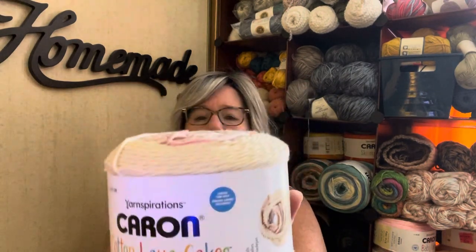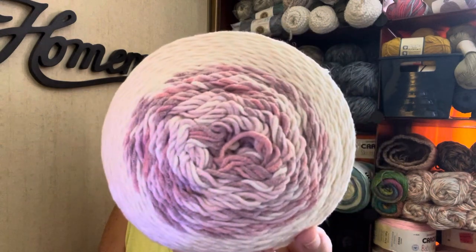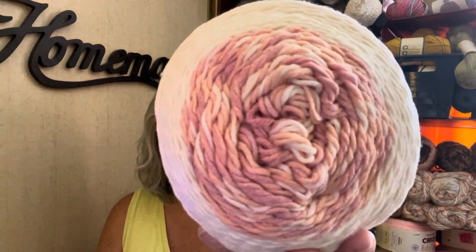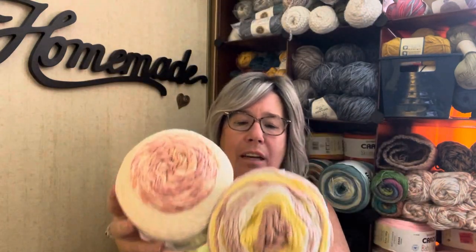I got one Cotton Lava Cake in Rose Water Biscuit — different shades of pink and yellow — this screams bridal party Easter brunch to me. Then I got another Lava Cake in Apricot Sorbet — corals, pinks, and yellows. I thought these kind of go together; it's basically the same color palette with the pinks, corals, and yellows. I don't know — it's just fun to think about what to make.